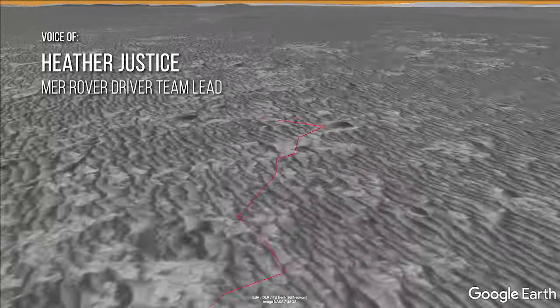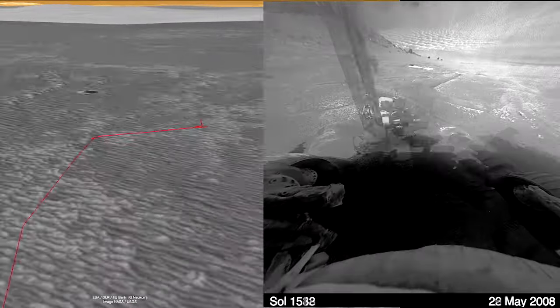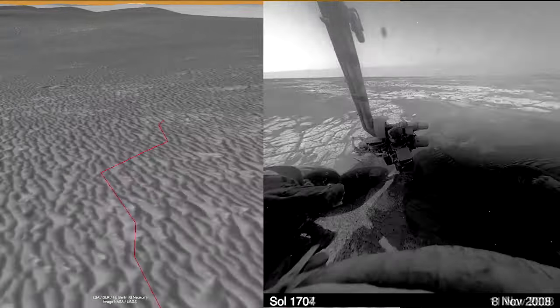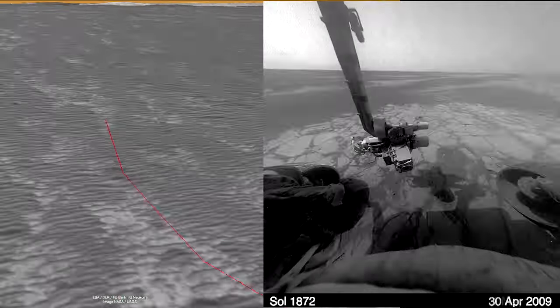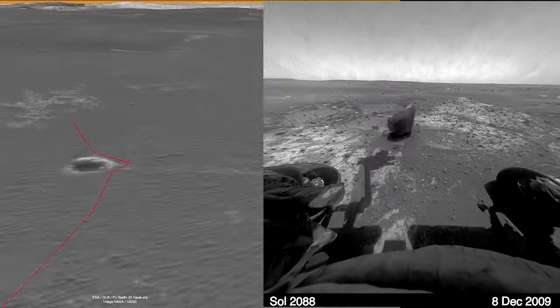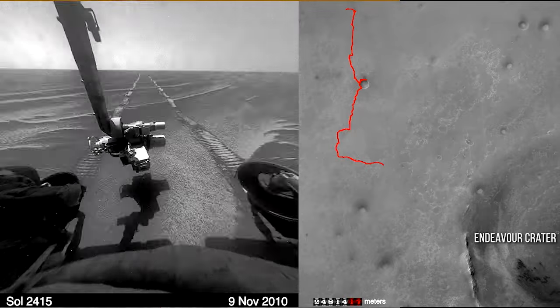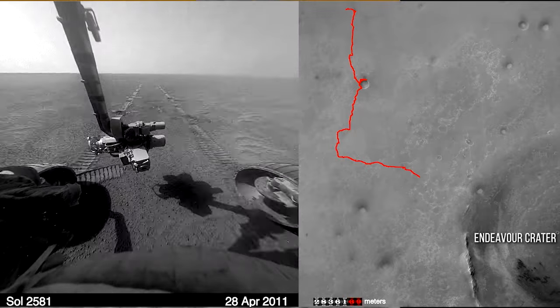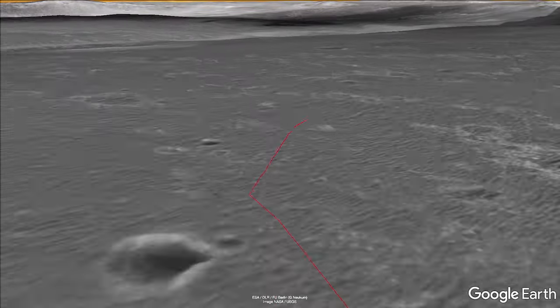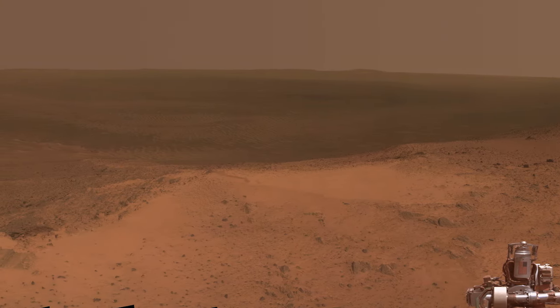The science team was really excited about the idea of driving to Endeavour Crater, over 20 kilometers away. This was a long drive — it was going to take multiple years — but they decided to do it anyway. There were too many dangerous ripples in our way and we actually had to take a circuitous route that at times took us away from the crater, only to then cut back and approach it more directly. And then we pulled up to Endeavour Crater and all of a sudden there were all these new things to look at.